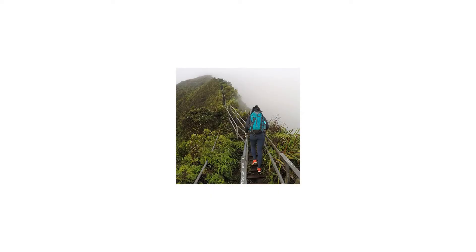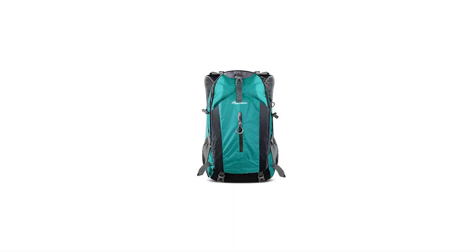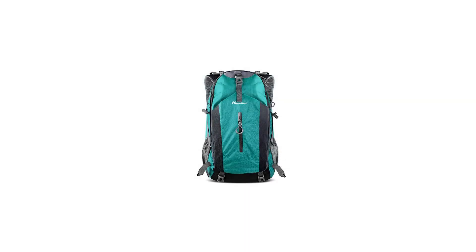What you get: 1x Outdoor Master Hiking Backpack 50L, 1x waterproof rain cover. Outdoor Master 6-month 100% satisfaction guarantee warranty and friendly customer service.